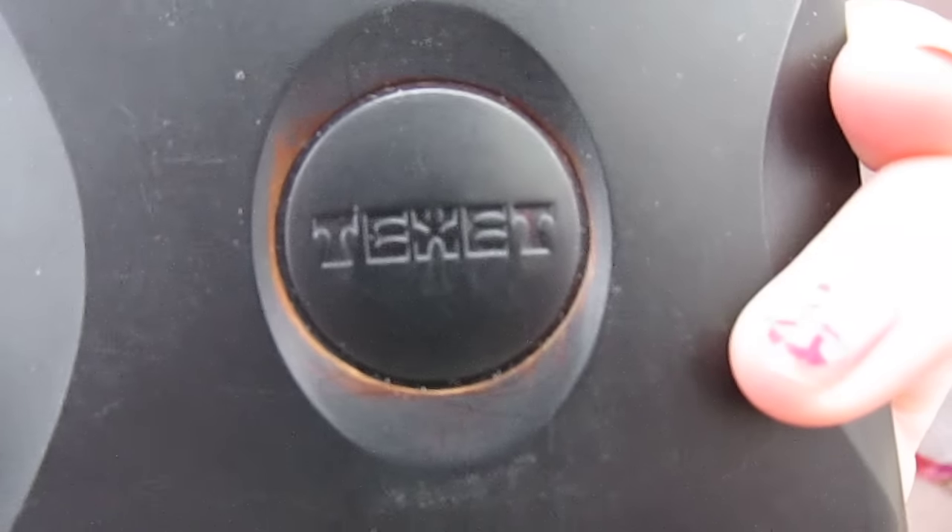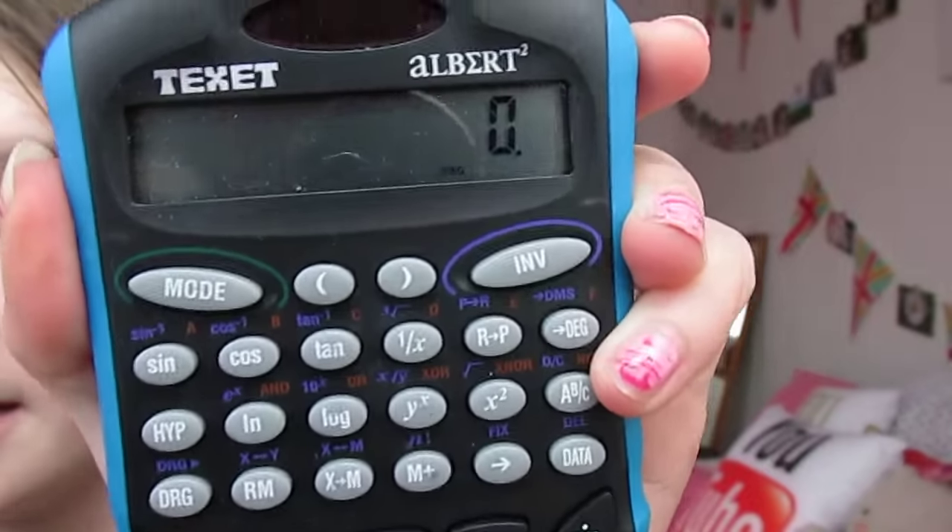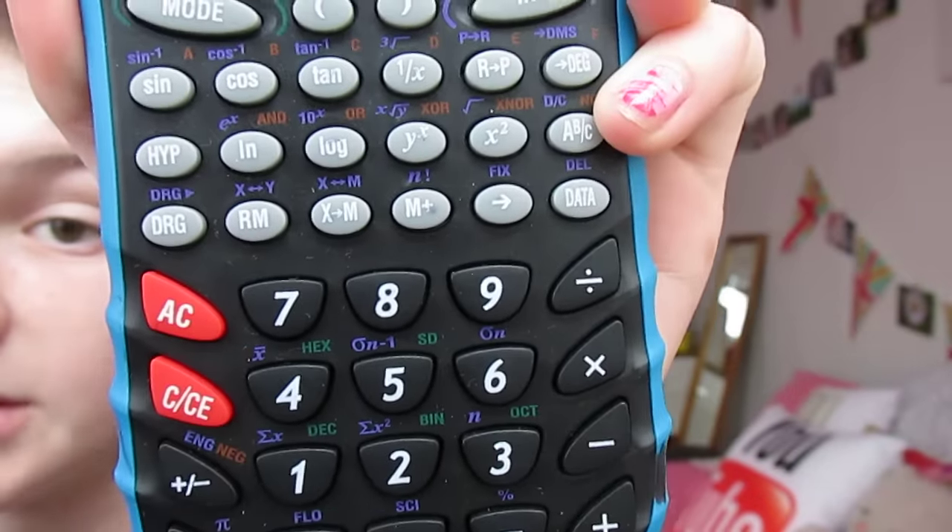I've got this Texas Instruments scientific calculator which I've had since high school. It doesn't turn off, but it's just a blue calculator and you need it for higher and foundation maths. In higher especially, you need a really good scientific calculator — I forgot it the other day!